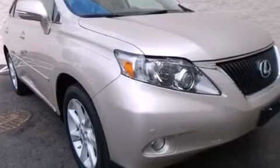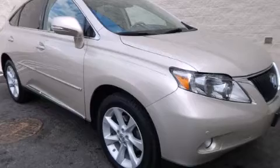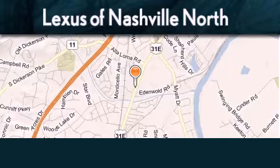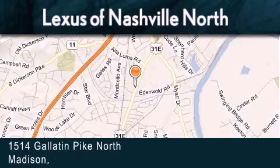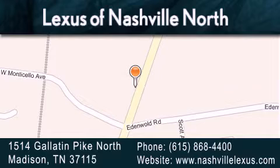Contact us today and schedule your opportunity to see this vehicle in person. Lexus of Nashville North Rivergate is located at 1514 Gallatin Pike North in Madison. Our goal is to exceed all of your expectations to ensure that you'll return for future visits.